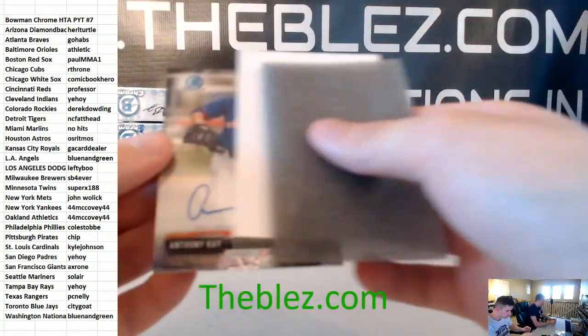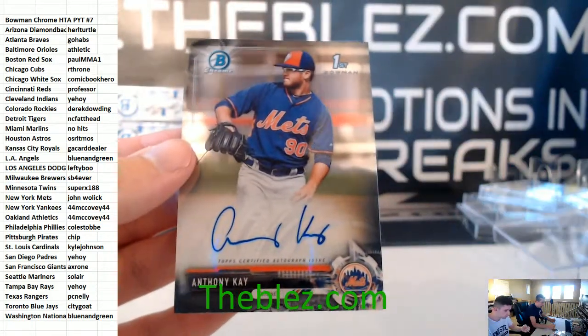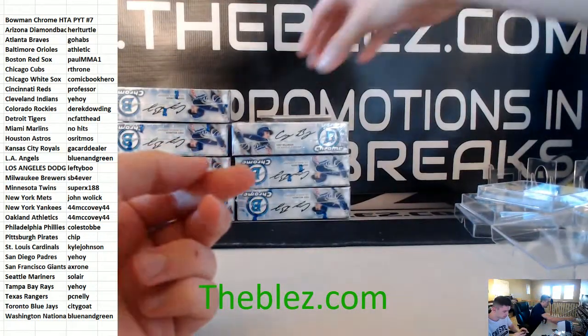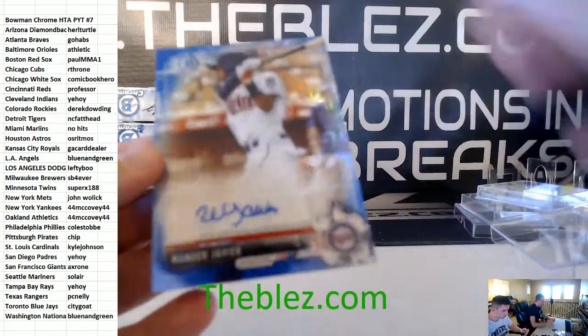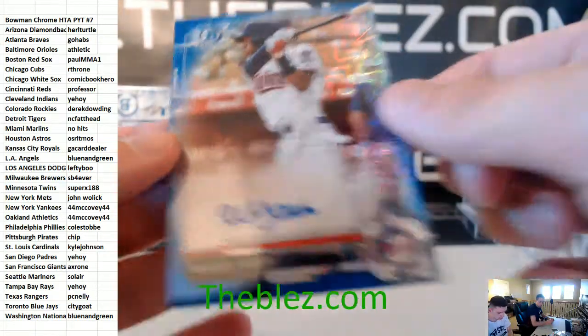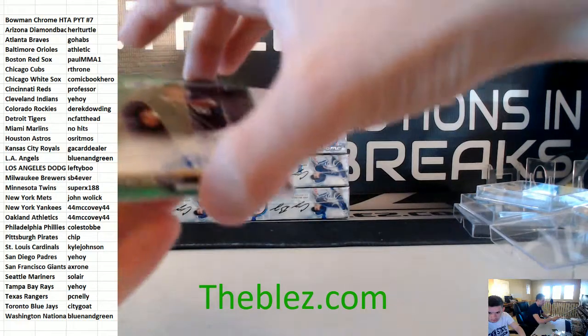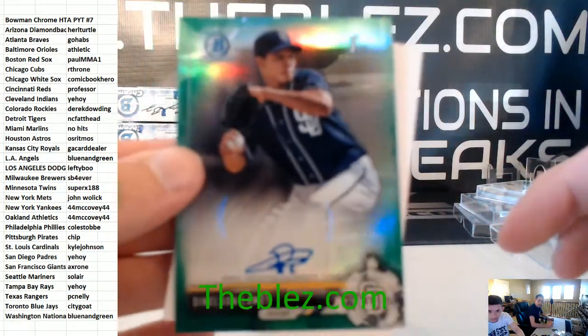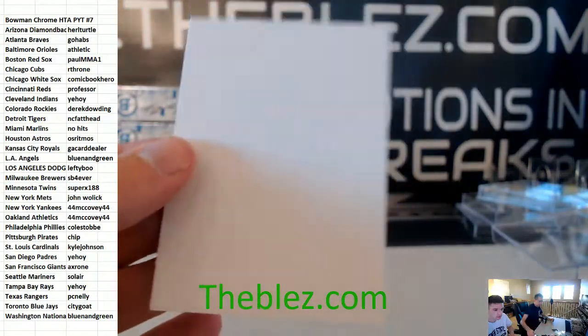We have Anthony Kaye base auto — he's a Met. And we have a blue, Wander Javier for the Twinkies. Super X, welcome to the room. And we have a green autograph of Nelson LeMet for the Padres.